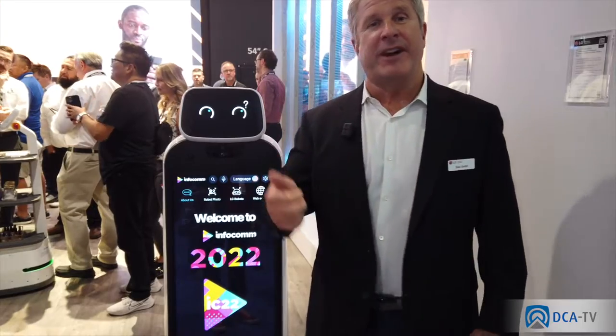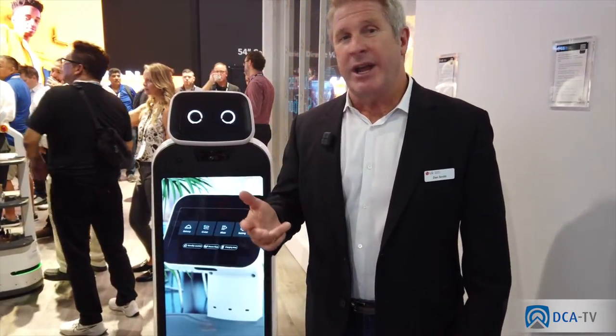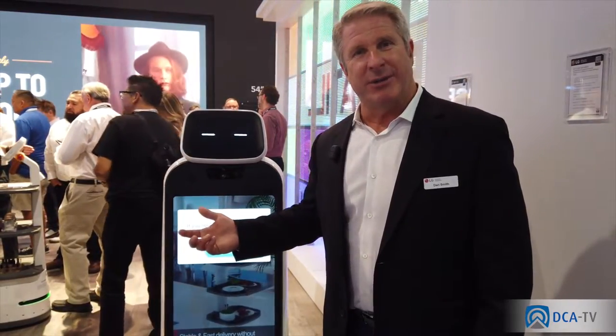The wayfinding robot can help people find their way in an airport, help them find their way in a mall, or even within a store. If you're in a large store and say 'Hey, where's the men's running shorts?', it can take you to the men's running shorts. Additionally, people are starting to be creative.